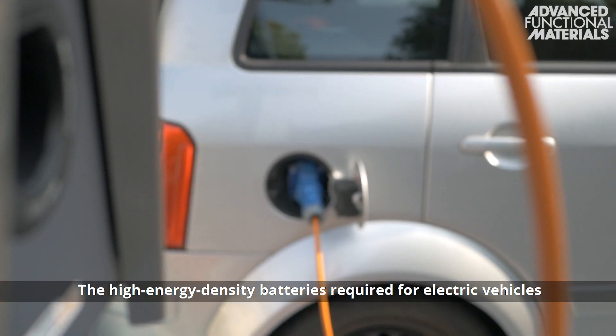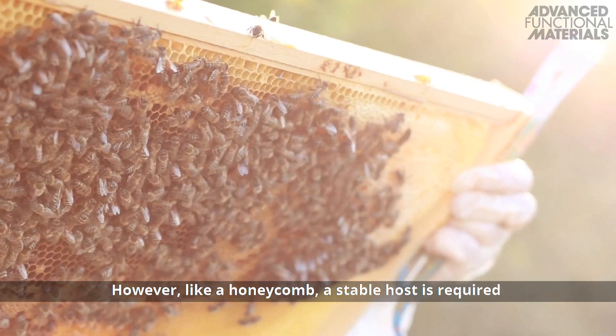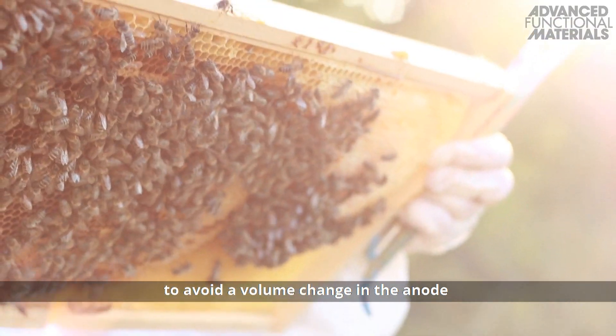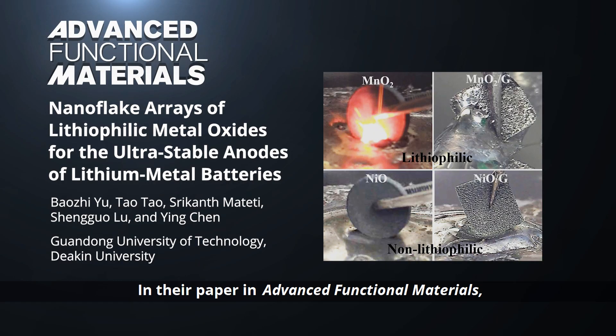The high energy density batteries required for electric vehicles could be lithium metal batteries. However, like a honeycomb, a stable host is required to avoid a volume change in the anode and ensure long-term application.